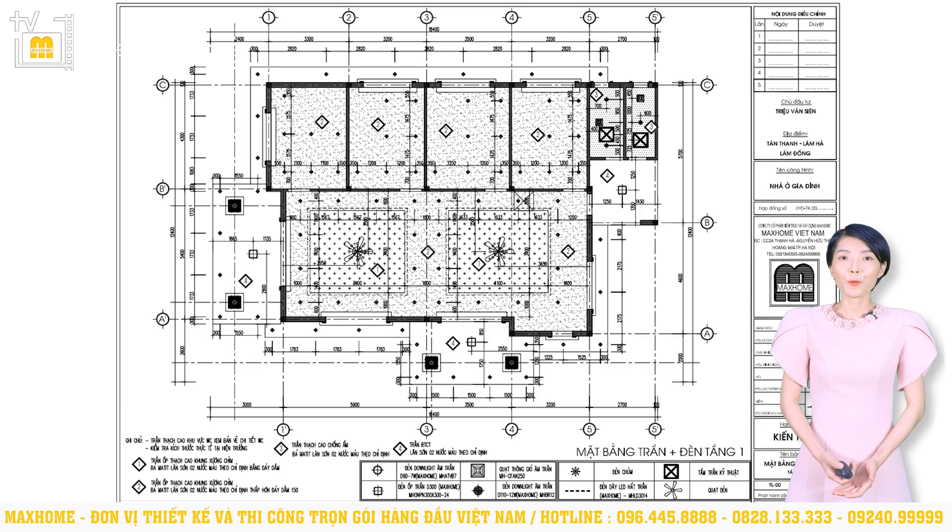Về phần trần cũng như các thiết bị điện, chiếu sáng được sử dụng cho từng khu vực chức năng, chúng ta có thể xem tại mặt bằng trần. Với công trình này, trần phòng khách và bếp sẽ được thiết kế hoàn toàn tương đồng với nhau — đều được ốp thạch cao không xương chìm, bả mặt lăn sơn hai nước, bằng với đáy dầm. Trung tâm sẽ có một chiếc quạt trần đèn chùm và xung quanh sẽ là đèn downlight âm trần.